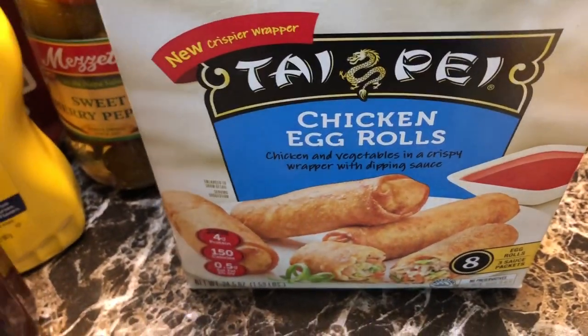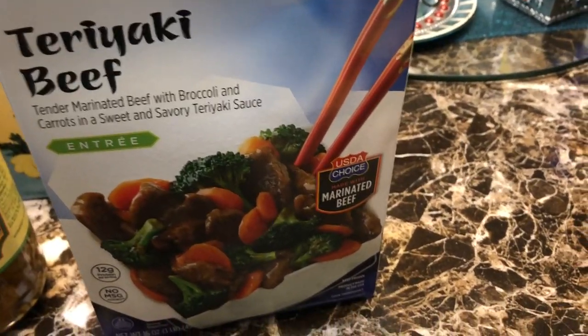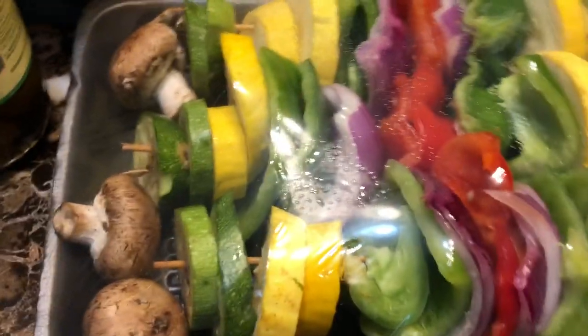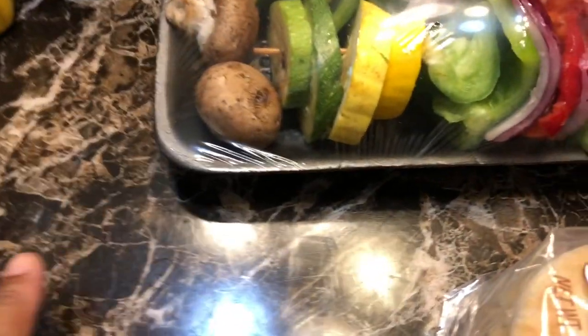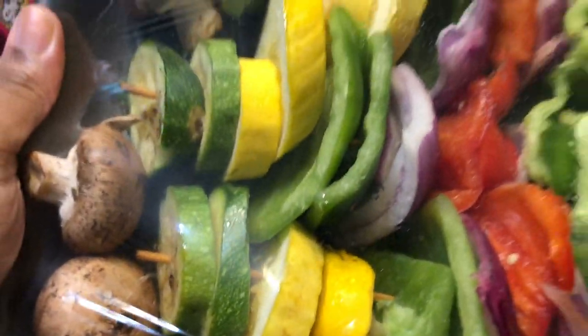My kids asked me in the store if they could get these chicken egg rolls — I remember them asking. I got this teriyaki beef — it's beef, broccoli, and carrots — for my husband. I got some hard-boiled eggs, already boiled, maybe for a salad. I also got some vegetable kebabs: green peppers, squash, zucchini, and mushrooms — though I won't be eating the mushrooms. When I found out that a mushroom is a fungus, I stopped eating them entirely.